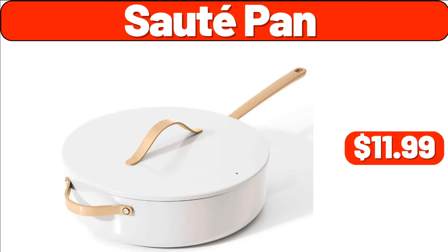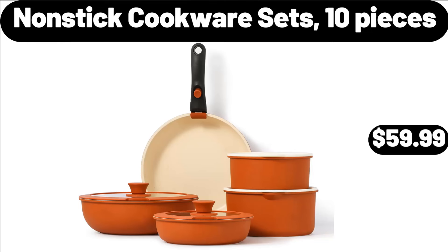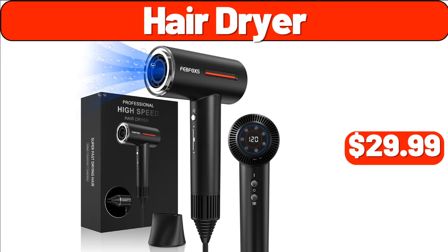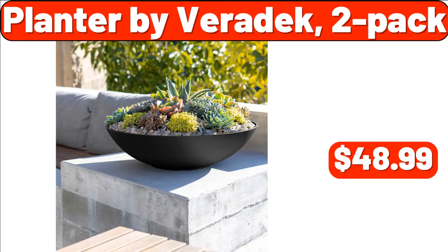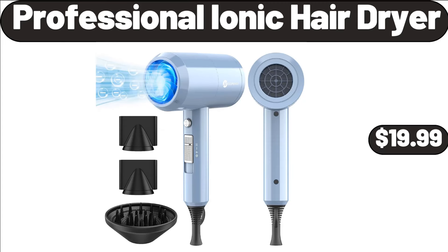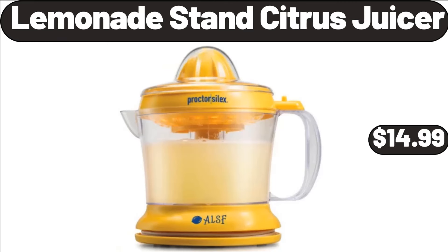Sauté Pan, $11.99. Nonstick Cookware Sets, 10 Pieces, $59.99. Tissue Paper Roll Stand, $11.99. Hair Dryer, $29.99. Planter by Veridec, 2 Pack, $48.99. Office Chair, $199.99. Professional Ionic Hair Dryer, $19.99. Lemonade Stand Citrus Juicer, $14.99.